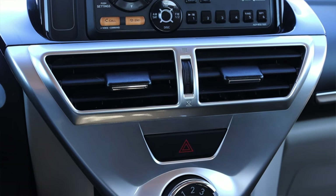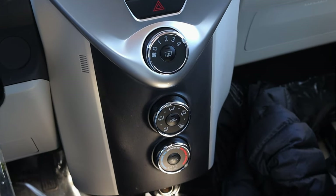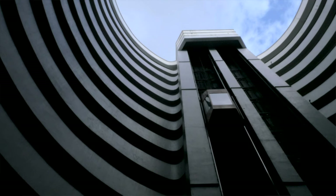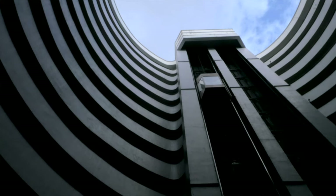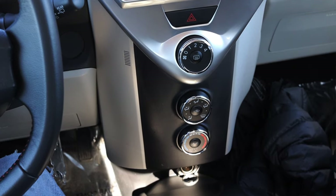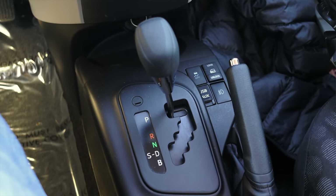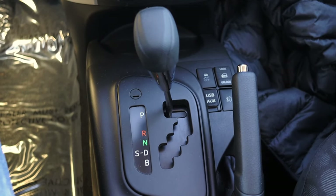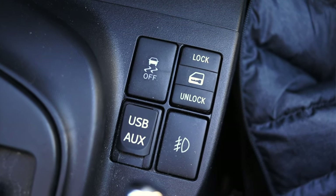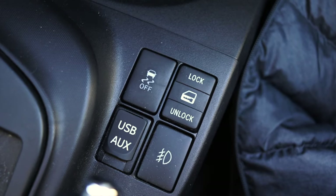Down below that I have two climate control vents and then the climate controls themselves. I like the fact that these climate controls are vertical — they look really cool and sort of remind me of a tall skyscraper building with a glass elevator. I have my fan speed, where to send it, and how hot or cold I want it with an AC button. At the very bottom I have a 12-volt outlet. Down on the center console to the left I have my shifter — very typical Toyota jigsaw shifter from this era. To the right of that I have my traction control off, lock and unlock, USB and aux in, and my fog light button — a nice little cluster of handy buttons.